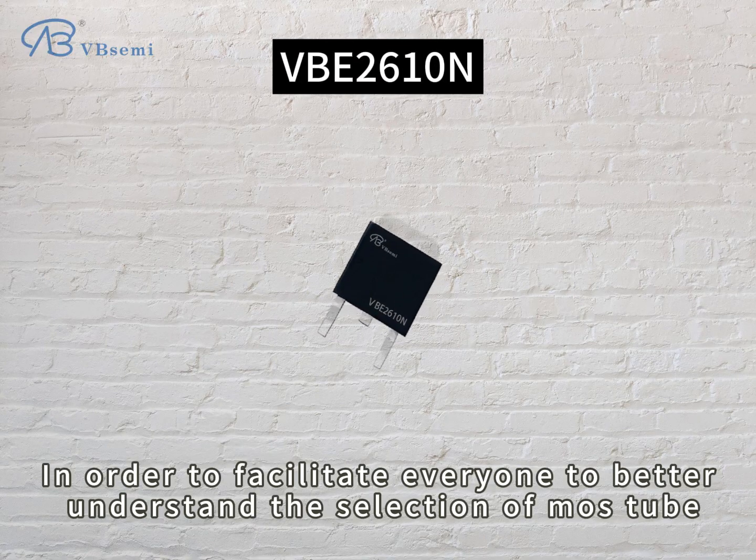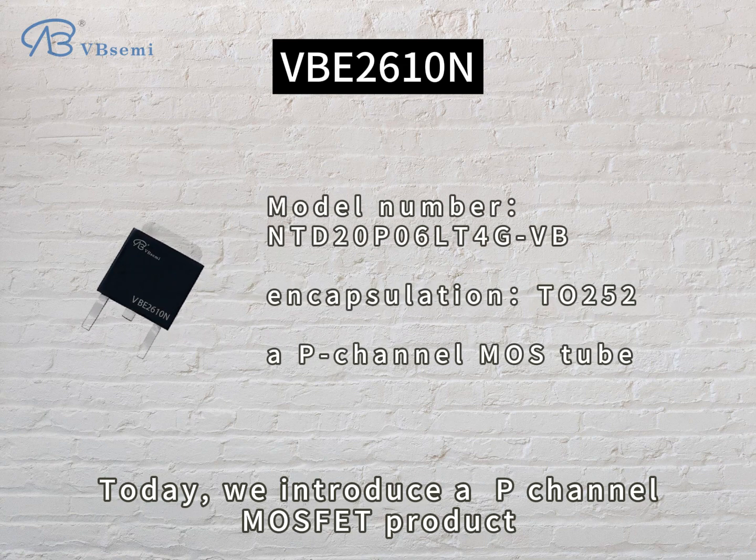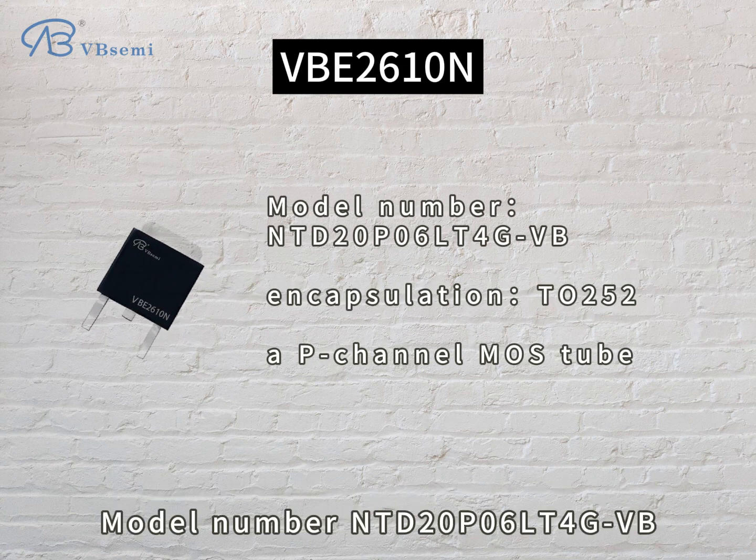In order to facilitate everyone to better understand the selection of MOSFET, today we introduce a P-channel MOSFET product, model number NTD20P06LT4GBB.